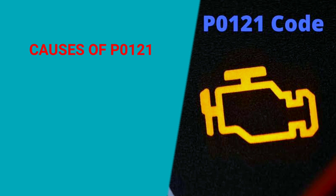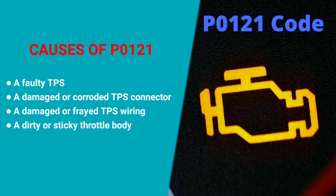What are the causes of code PO121? There are several causes of code PO121, including a faulty TPS, a damaged or corroded TPS connector, damaged or frayed TPS wiring, and a dirty or sticky throttle body.